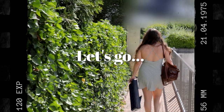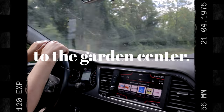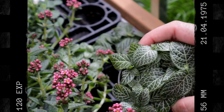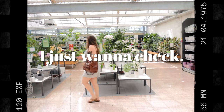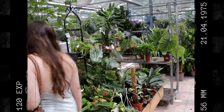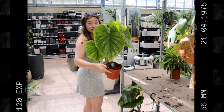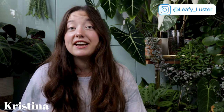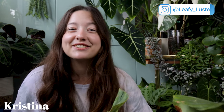Picture this: you go into the garden center to pick up something very specific for a video, but of course you have to go around and see and touch every single plant in the entire store. Naturally you check the clearance aisle and there it is — an offer you can't deny, a huge plant with an even greater discount. Way too good to pass on. Hi, I'm Kristina from Leafy Luster and I just bought a huge philodendron plowmanii from the clearance aisle.